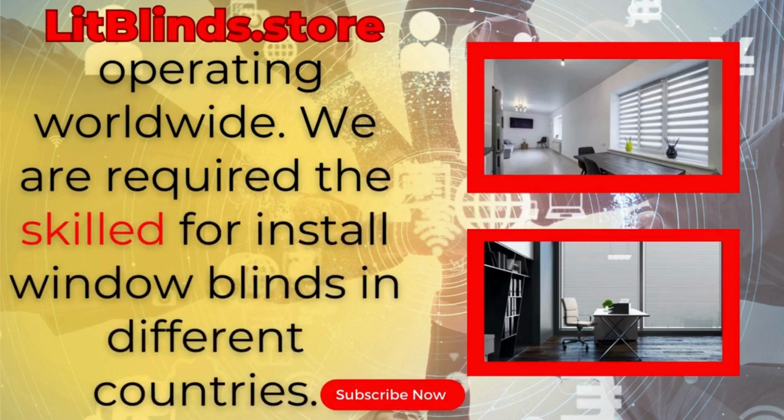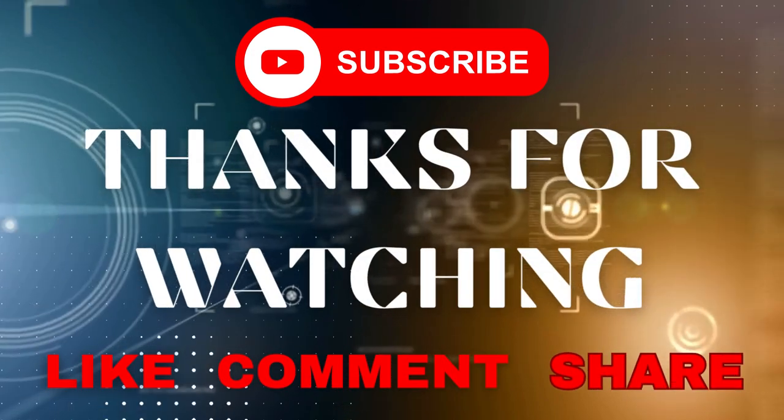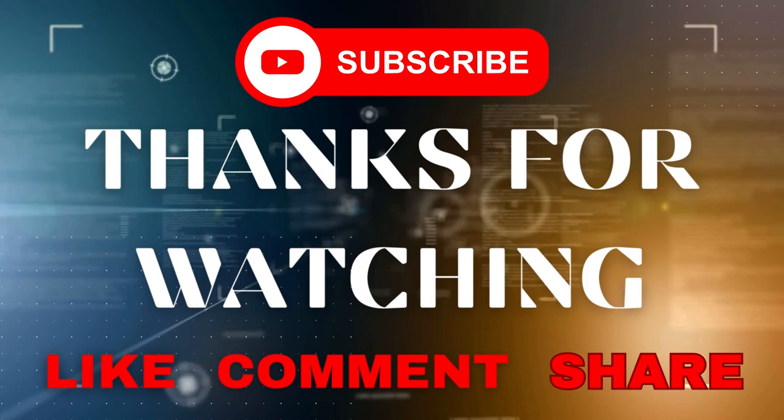We provide skilled installation of window blinds everywhere. Don't forget to subscribe, like, comment, and share.